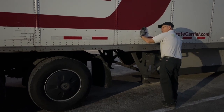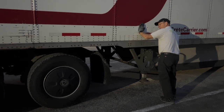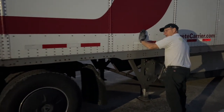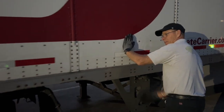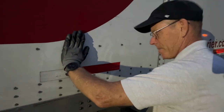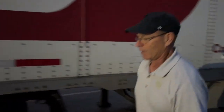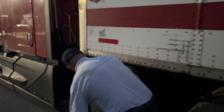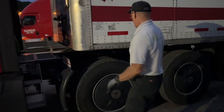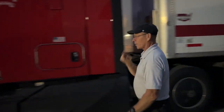Kevin was so happy to find the last empty trailer here yesterday. And now we don't even need it. We need it when we get back here, but it probably won't be here because these are hot items. But you'll deal with that when the time comes.